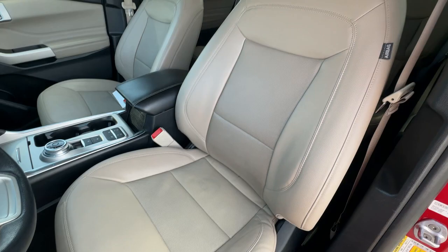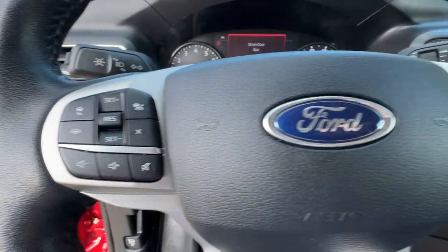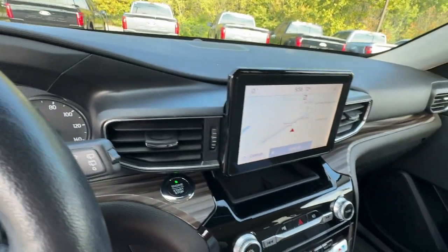Hard-working meets bold and handsome in this capable Explorer. Come in for a test drive today and see for yourself. Our professional staff looks forward to giving you excellent service.